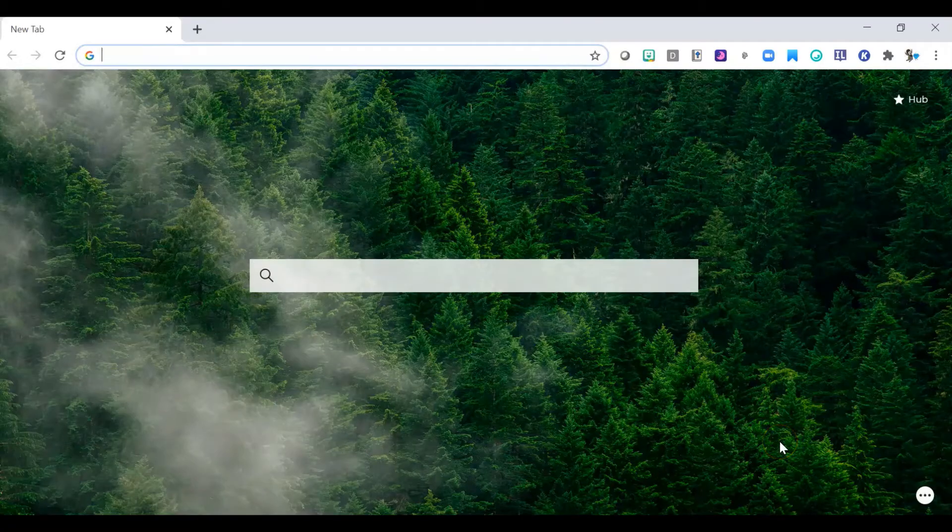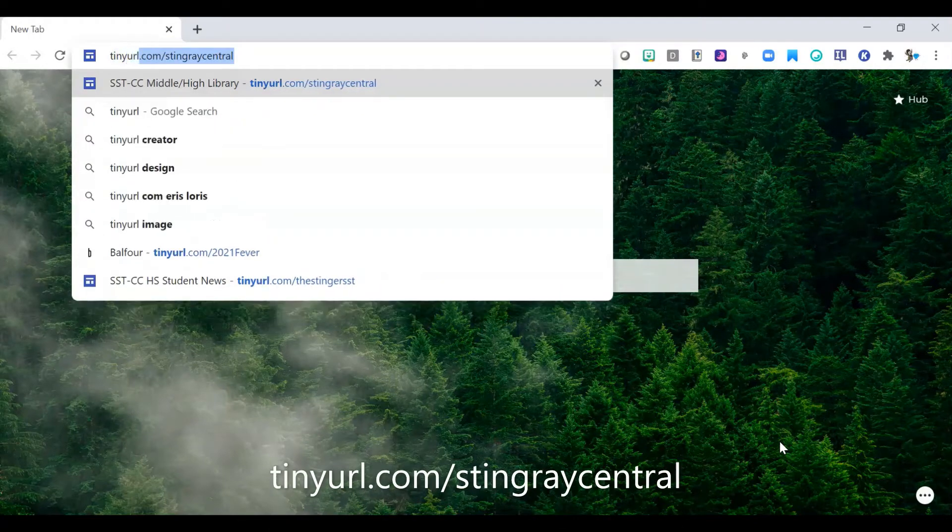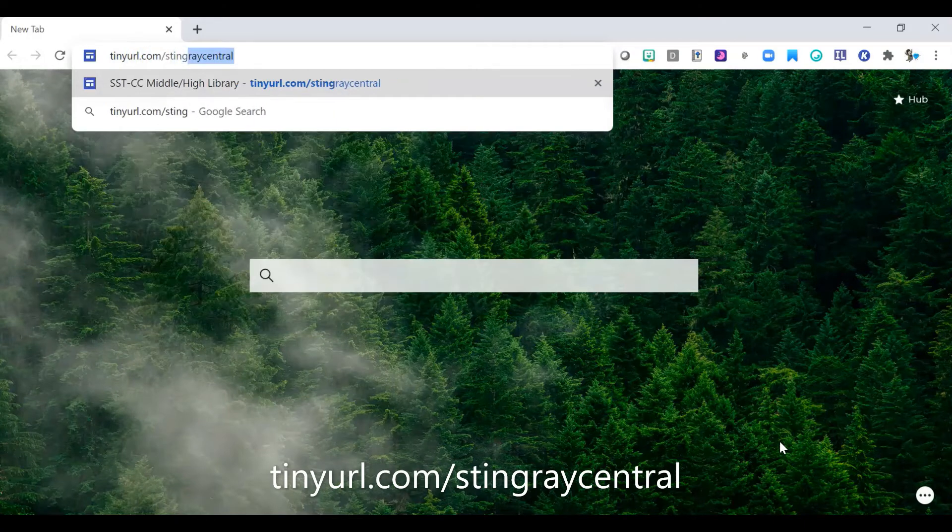You can email me at brogers@ssttx.org, and you can also send me a Schoology message if you just type in my name — that might be an easy way to get a hold of me. The first thing you need to do is visit the library website, and that's really easy to do. I've created a shortcut: all you have to remember is tinyurl.com/stingraycentral.